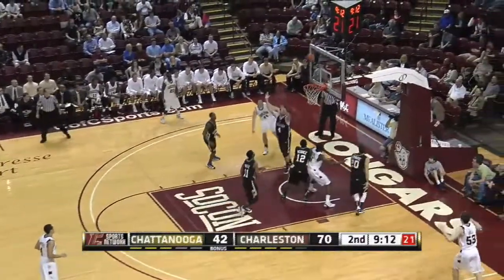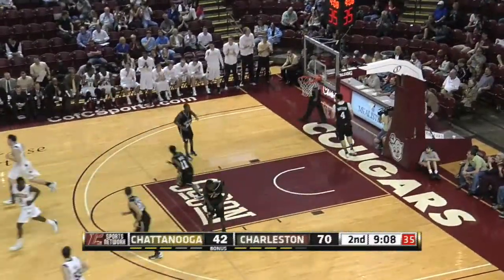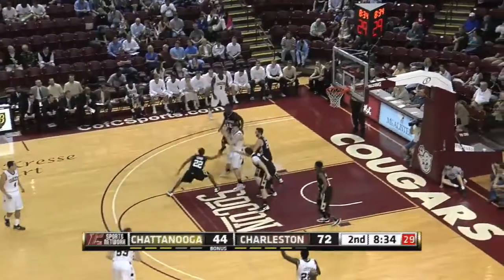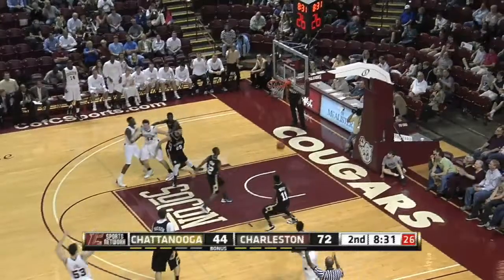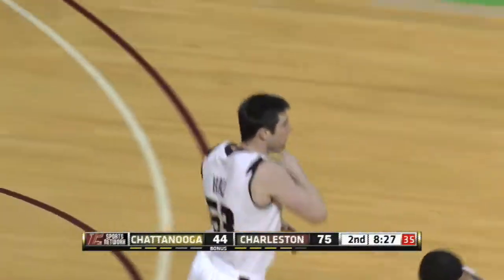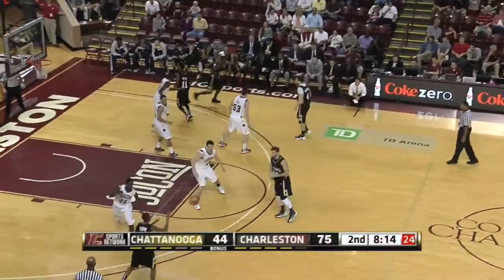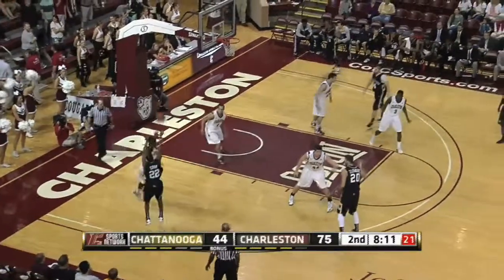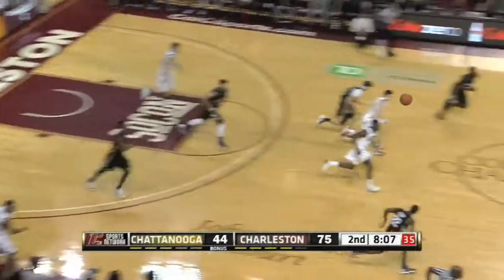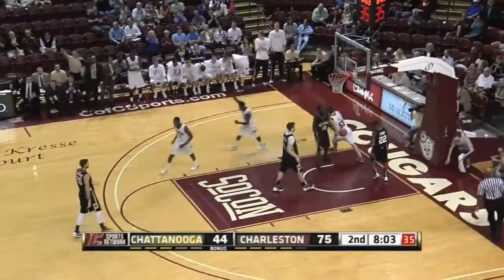Wiedemann spins, up and under move — shot is missed, hit back good by Anthony Thomas, and it was stolen right back. Thomas underneath to Wiedemann, kick out Willis Hall for three — good, 75 to 44, College of Charleston with the lead. Everyone in attendance here tonight can take your winning ticket stub to Raising Cane's in Mount Pleasant or North Charleston and get three free chicken fingers. Chattanooga misses again — lead pass, Anthony Stitt, layup right hand, good — 76 to 44.